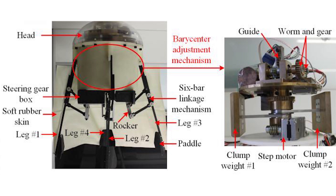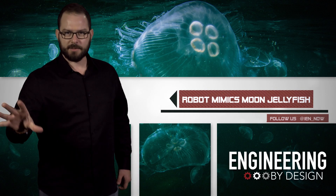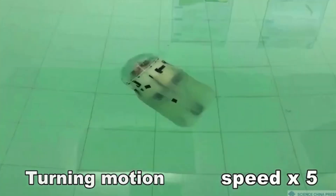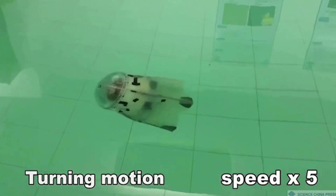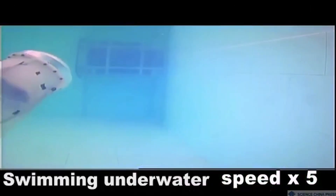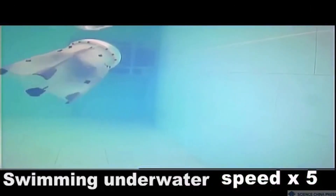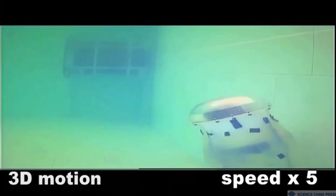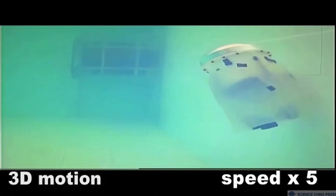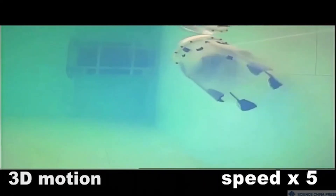Specifically, the researchers mimicked Aurelia Aureta, commonly called the moon jellyfish, or La Medusa Luna. As you can see from the video, the robot can maneuver vertically and horizontally using similar propulsion created by the cylindrical bell-shaped bodies. Jellyfish have been known as inefficient swimmers in the past, but they're more methodical than inefficient or lazy. They use very little energy to get going, and this could be a critical feature for future untethered underwater vehicles.